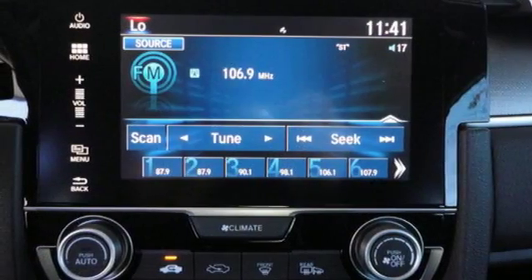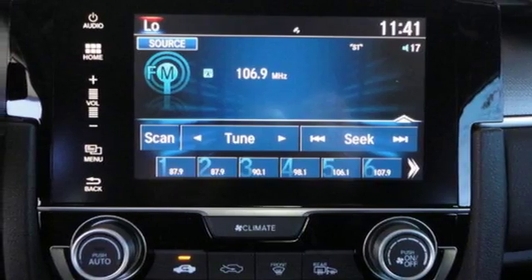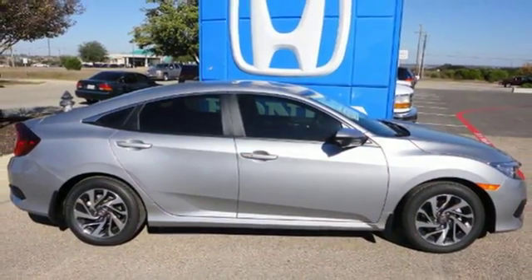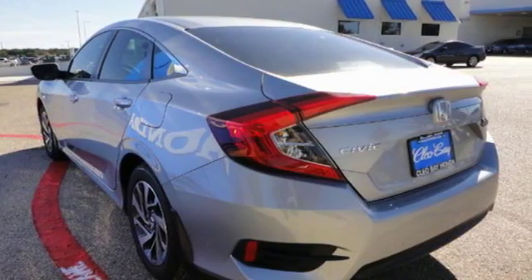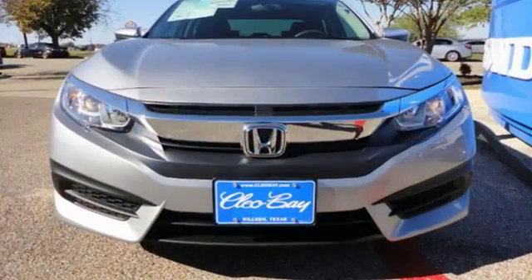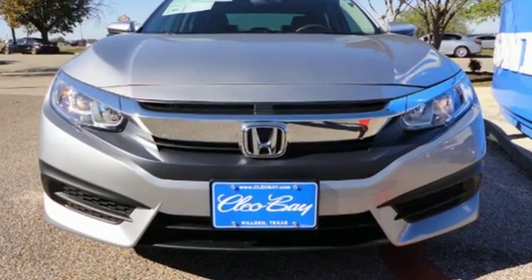The LED daytime running lights create a distinctive impression, and climate control, Bluetooth, and USB audio interface make for a more enjoyable ride. Get ready to be amazed. Test drive this wonderful Honda Civic and make it yours today.